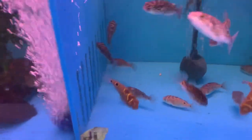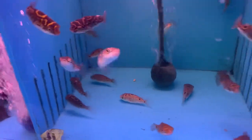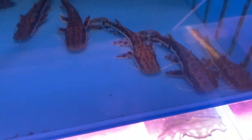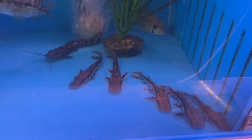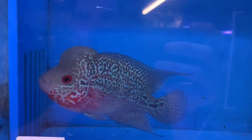Next to some nice figure eight and spotted puffers, some young little tiger shovelnose cats, and regular flower horns.